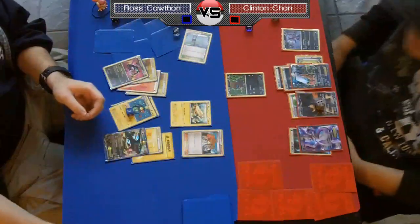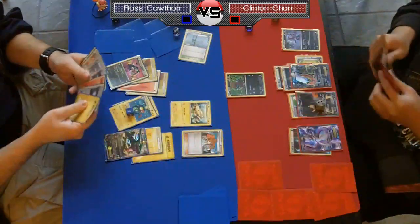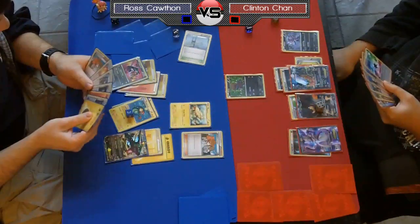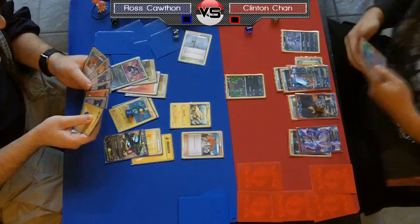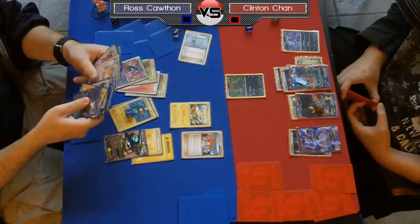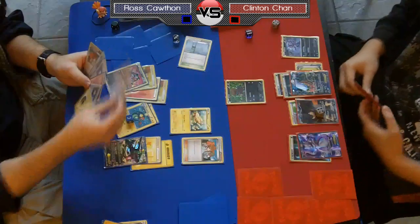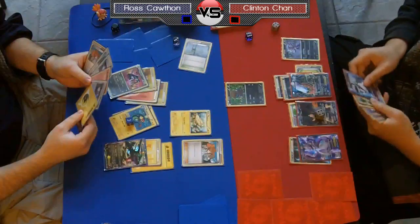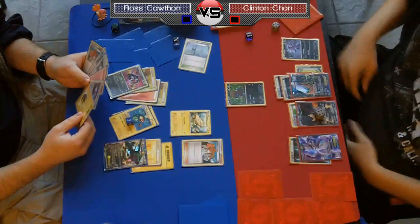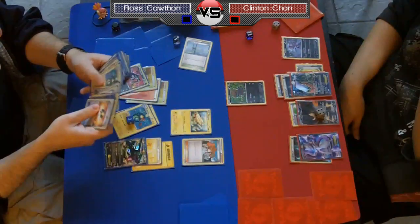It looks like Ross has taken the bait on this Hydreigon — on the Deino. Chan, this is actually the goal of his deck: he puts down the Deino to make you think, 'if you don't knock this out I'm going to Rare Candy and Max Potion and nullify your damage.' But the reality is he doesn't play a very heavy line — it's just there so that your opponent targets down the Deinos instead of going after the actual attackers. Ross could have just used Shred for 90 on that Dark Rye, but now he's focusing down the Deino, meaning Chan has no damage on his Dark Rye — it's still a two-hit knockout.